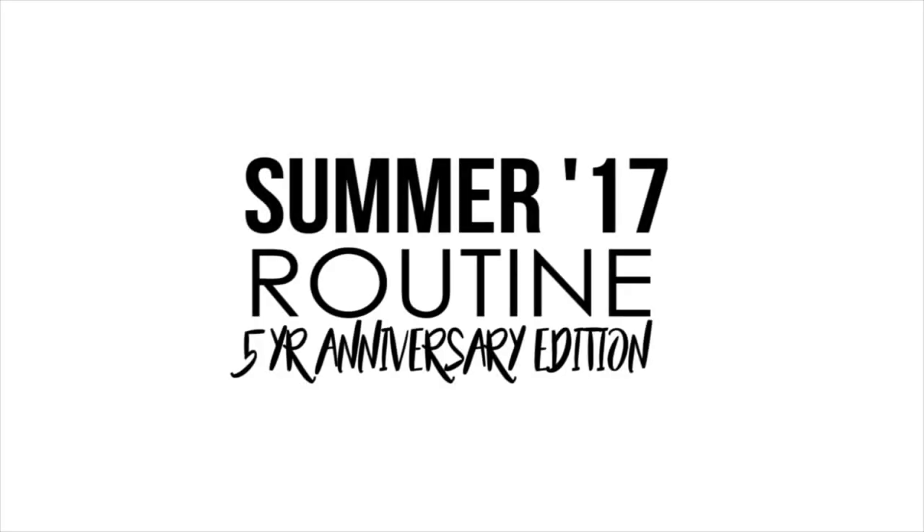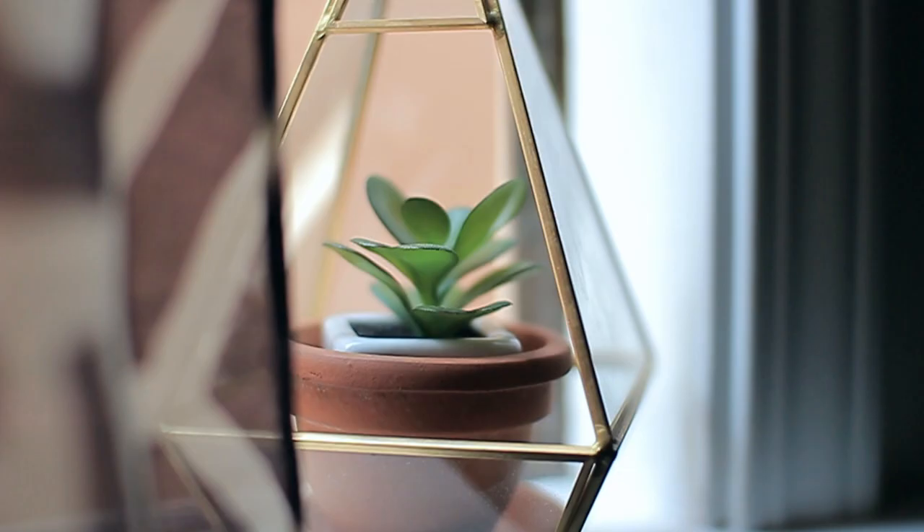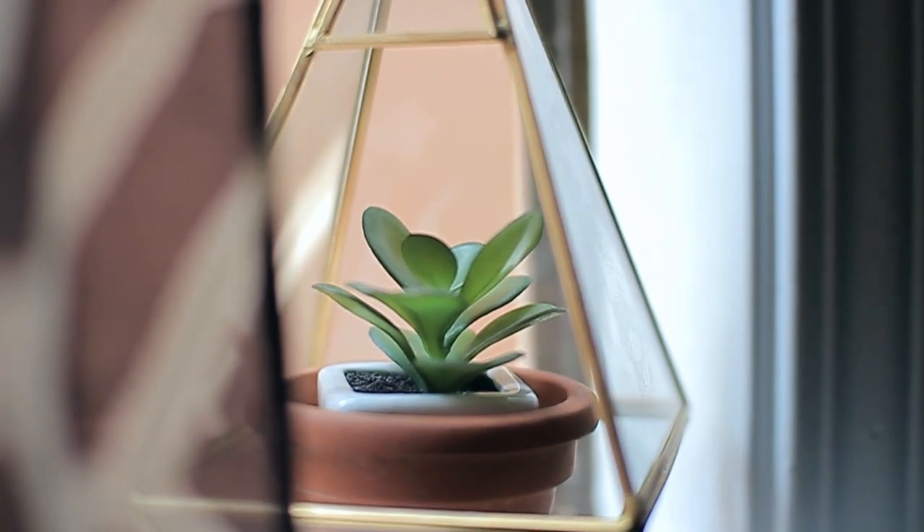Hey guys, welcome back. Today I'm going to show you what my summer routine looks like with a special twist. I'm going to show you what I did to celebrate my fifth year here on YouTube.